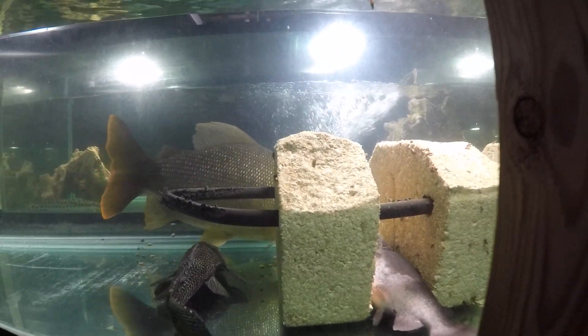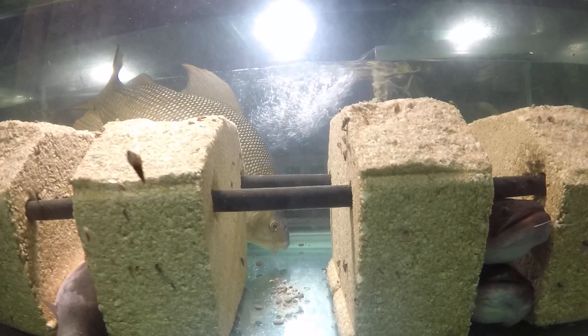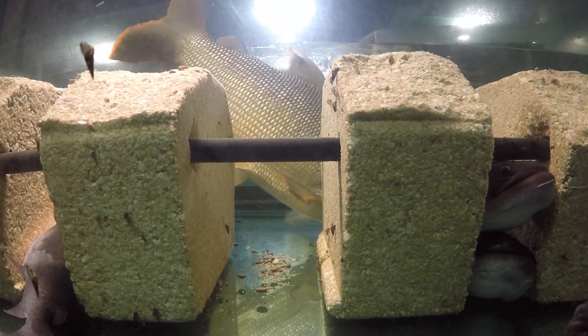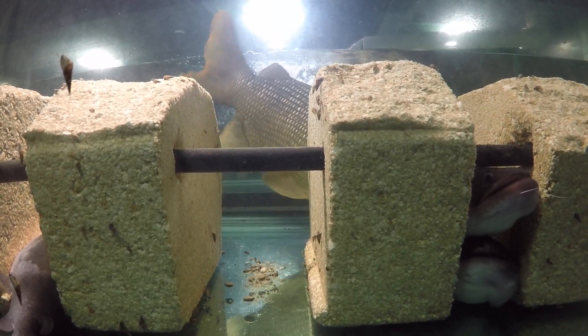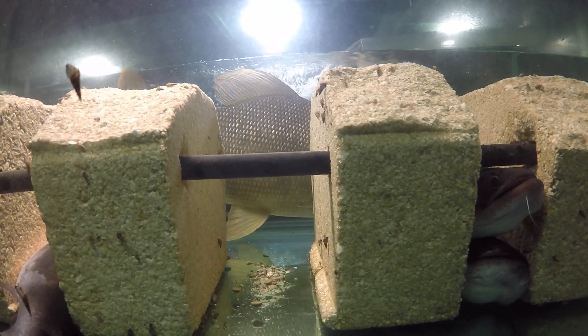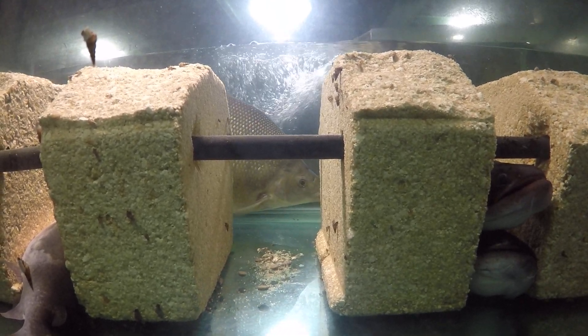This fish is about five to six years old — actually more. We got him before 2015, so he must be about eight years old.